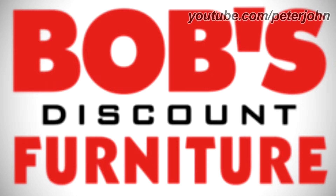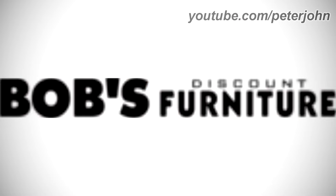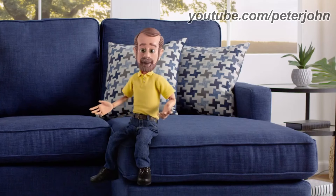Here is a print version, the horizontal version, the print version of the horizontal version, and a commercial. At Bob's Discount Furniture.